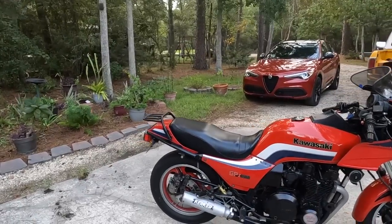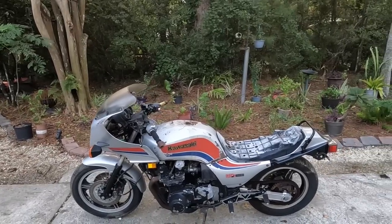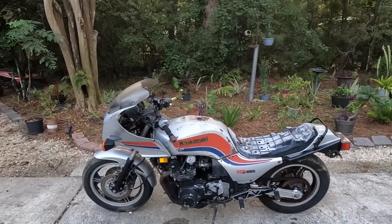Hey guys, welcome back to another episode of Motorcycle Rewind. In this episode we buy the cheapest Kawasaki GPZ 1100 on Marketplace. No, it's not that one. That's the one. We only paid $400 for it. Let me know if we spent too much money.